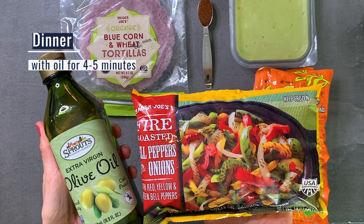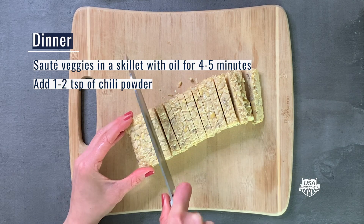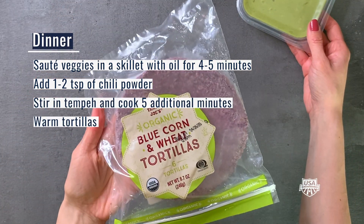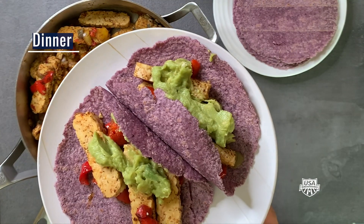Come dinner time, grab frozen peppers and onions, as well as long-lasting tempeh or your favorite protein. Cook them all in a large skillet with a chili powder blend. Then warm tortillas that you've stored in the freezer to serve the fajita mixture on top with a packaged guacamole.